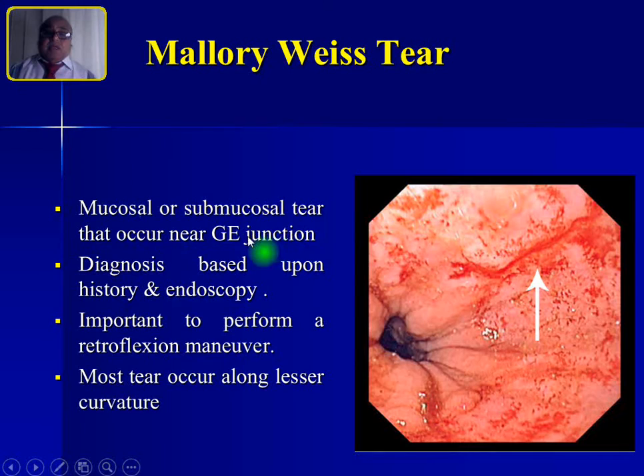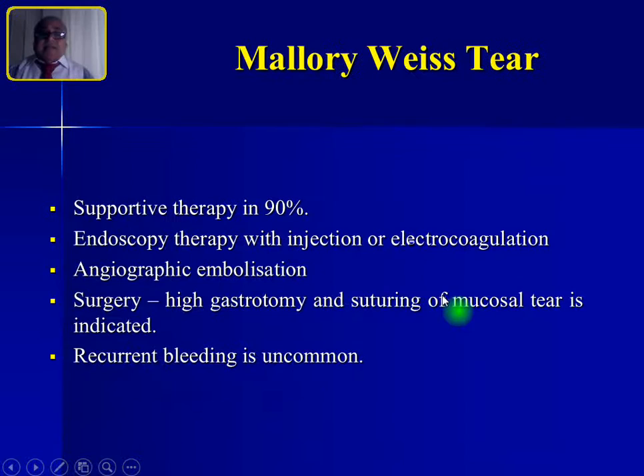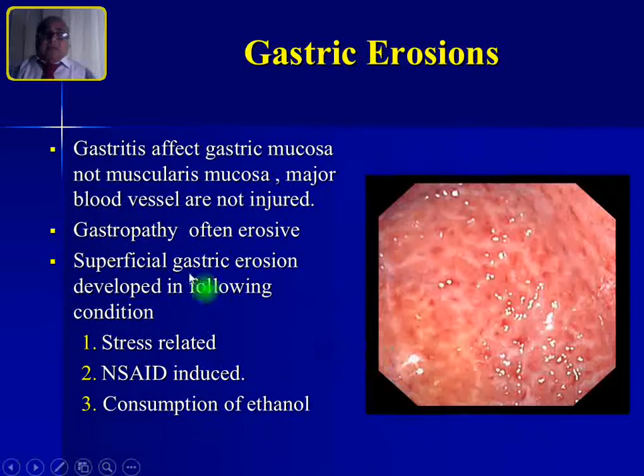Mallory-Weiss tear is a mucosal and submucosal tear caused by severe vomiting or retching. Diagnosis is based on history of vomiting or retching and confirmed by endoscopy — a J-manoeuvre or retroflexion manoeuvre is important to visualize the tear, which most commonly occurs along the lesser curvature. Supportive therapy resolves 90% of cases. Endoscopic therapy such as injection or electrocoagulation can also be used. Supportive therapy mainly involves PPI and sucralfate. Surgery — gastrostomy and suturing of the mucosal tear — is very rarely needed.